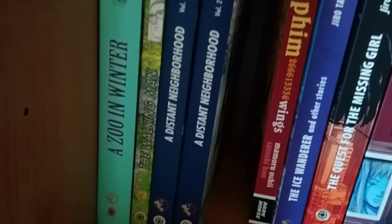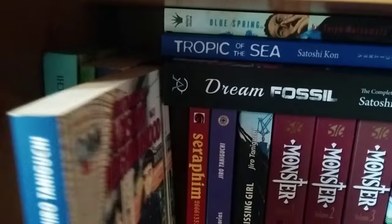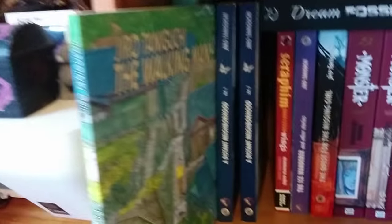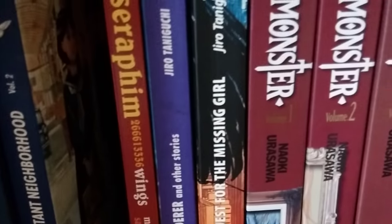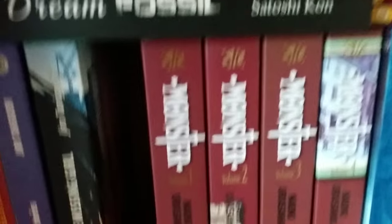Over here we've got Zoo in Winter, The Walking Man, and A Distant Neighborhood by Jiro Taniguchi, who I love. A Distant Neighborhood is actually getting re-released this Christmas with hardcovers — these are the paperback editions. I love the cover of The Walking Man because it continues around the spine. Jiro Taniguchi is a brilliant artist. We also have The Ice Wanderer and Other Stories and Quest for the Missing Girl, also by Jiro Taniguchi.